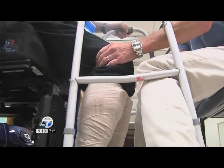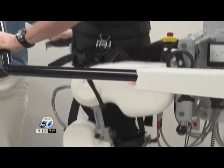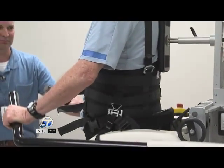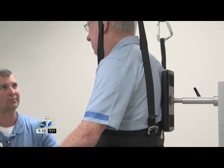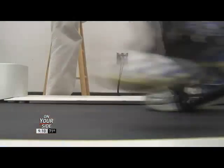You guys are on the forefront of using technology and helping your patients, and we certainly appreciate you coming in, illustrating it for us and giving future patients an idea of how it works — and for those out there seeking this type of treatment. As we're seeing in this video, this is the future and I'm sure it'll only get even better, which is hard to imagine when you see something like this.